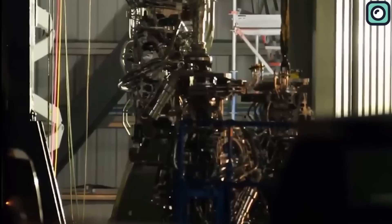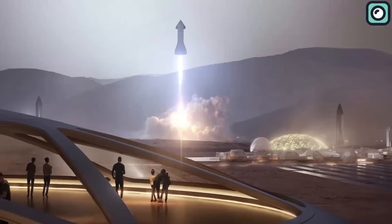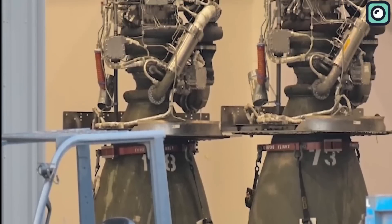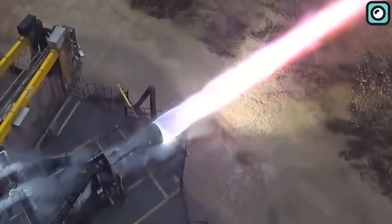It's also designed for enhanced fuel efficiency. The engine uses methane as fuel, a decision driven by several key factors. Methane can be produced on Mars, facilitating potential refueling operations for return trips to Earth. Moreover, methane leads to cleaner combustion, which is crucial for an engine designed to be reusable. This choice of fuel, combined with the engine's advanced design, helps to maximize the engine's specific impulse — a measure of its fuel efficiency.